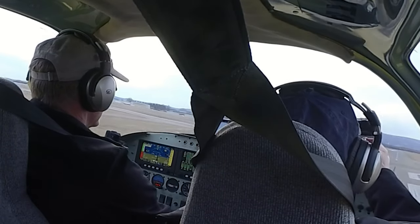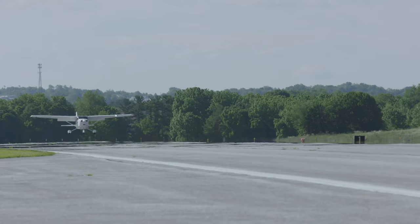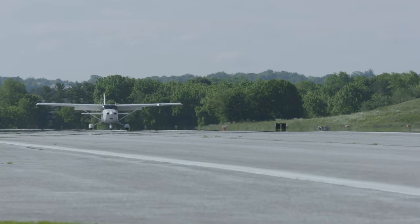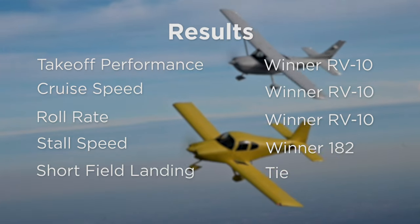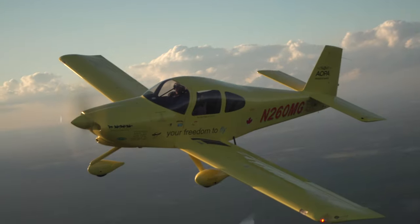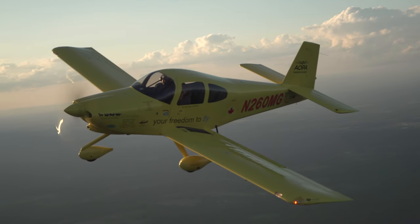Our final fly-off event was a short-field landing. Both airplanes stopped at less than 600 feet, but it was a gusty, blustery day, and the results were too close to call a clear winner. The Skylane is a beloved utility plane and a winner in the marketplace since 1956. But in pure performance, it can't hold a candle to the more nimble, powerful, and versatile RV-10. Dave Hirschman, AOPA Live.